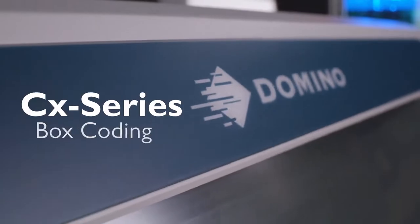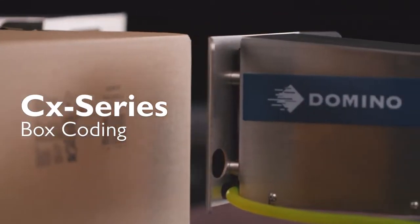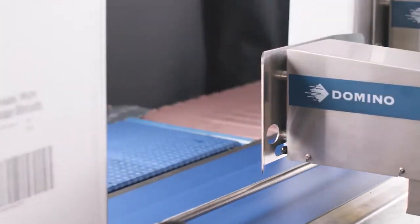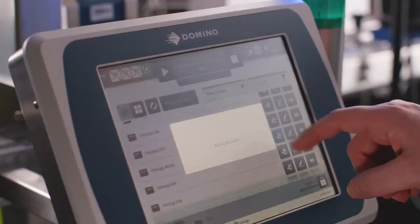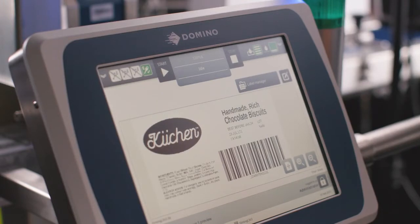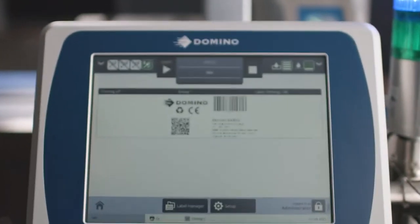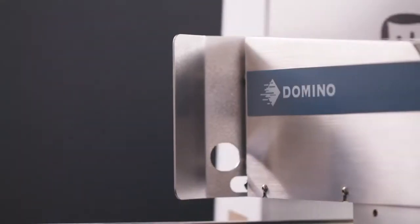The CX350i drop-on-demand Piezo inkjet printer features a high-resolution stainless steel printhead delivering consistent high-contrast barcodes, logos, traceability and product batch information. With a simple touchscreen user interface and no need for factory air, the CX350i excels on cardboard, corrugated and paper boxes.